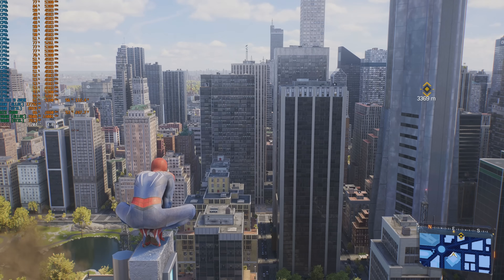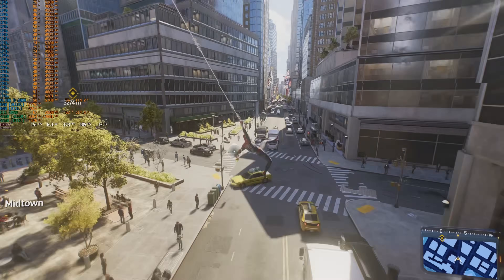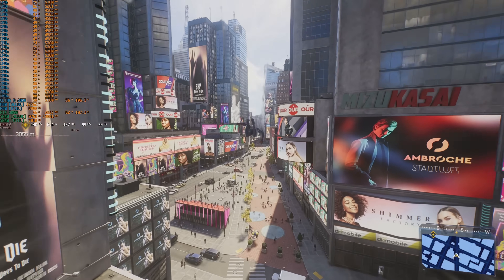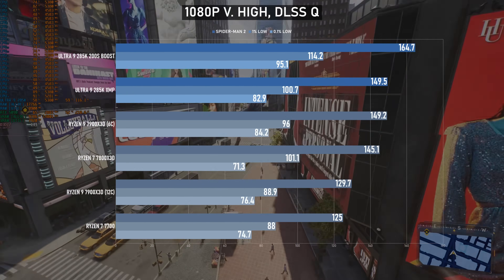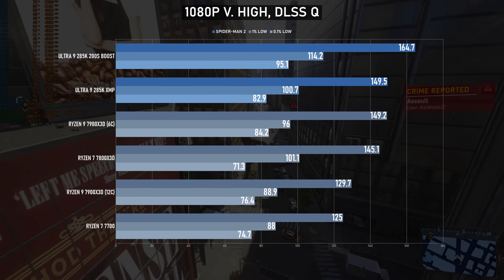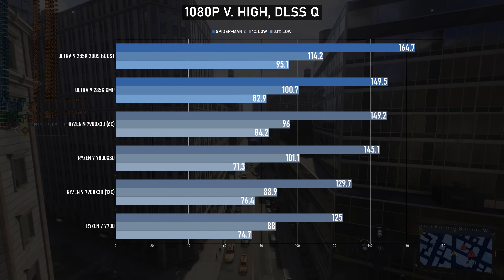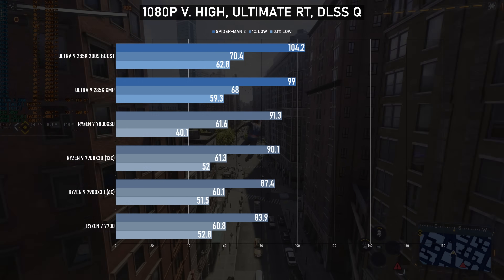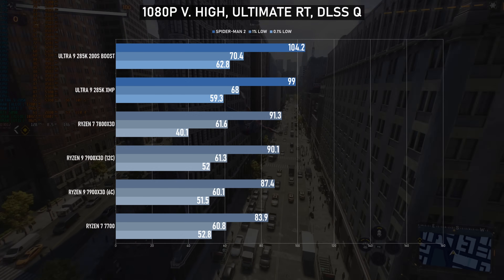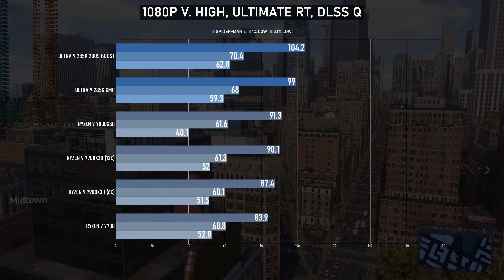Continuing the run of impressive results, Spider-Man 2 blew my mind on the 285K. My experiences with this game so far have been very much negative — it's a pretty poor quality port that I've never really had a genuinely smooth experience with — but this kit can actually do it, achieving 149fps at the very high preset. That climbs to 165 with boost mode enabled, a roughly 10% increase. Adding ultimate ray tracing does take a chunk out of the frame rate, averaging 99fps standard and 105 with boost. Retesting the Ryzens, and once again the 7800X3D is beaten here — there is a 9800X3D now after all, but still.